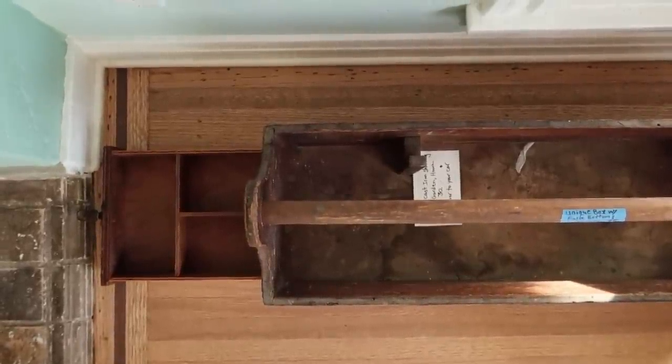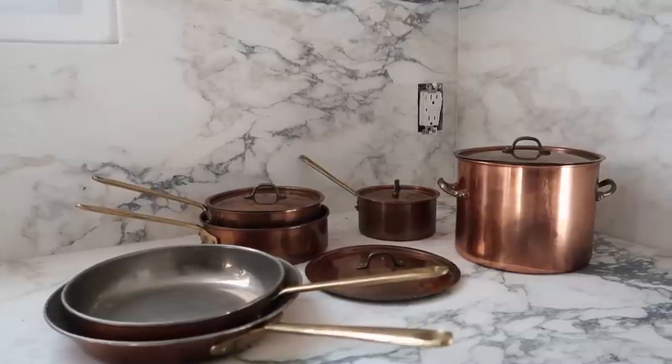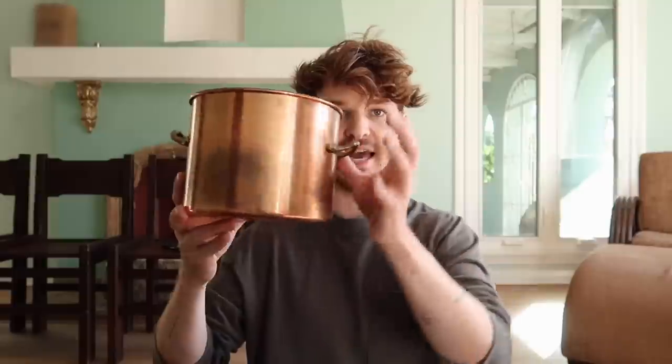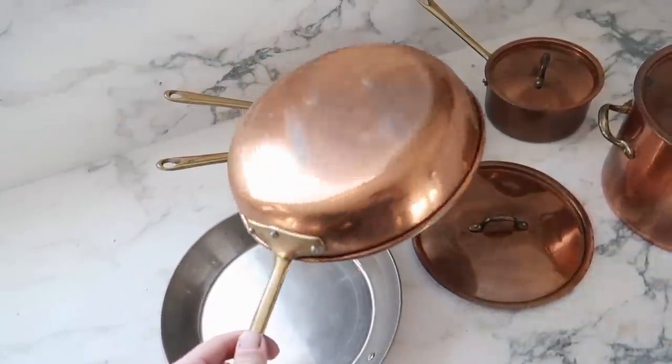I also got some of that copper cookware — a larger pot with the brass handle, a medium-sized pot, a smaller one, and a few different saucepans. I'm just picturing making hot chocolate in the little one on the stove. All in all, $90 for six copper pots with lids — pretty good, I think.